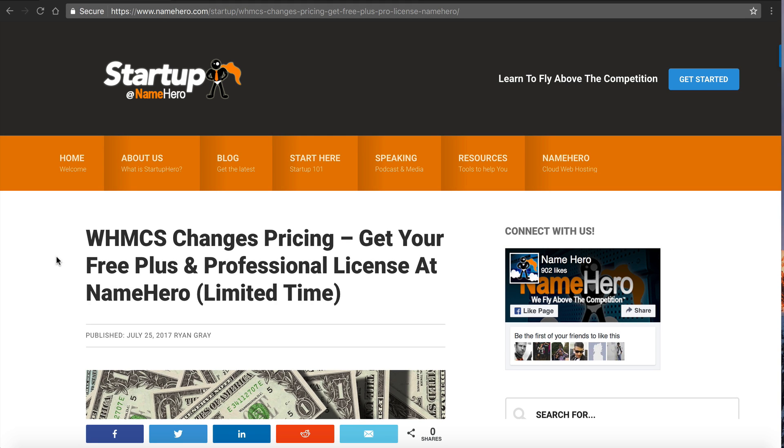Hi everyone and welcome to NameHero.com. If you've been following the industry, you know that WHMCS has recently changed up their pricing here in 2017. This is something they did to their customers earlier this year, and they just changed it for us resellers effective July 1st. So it's just been this month that we've been working within our organization on how we are going to handle these changes.